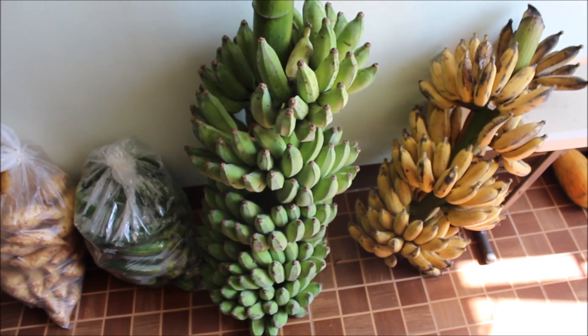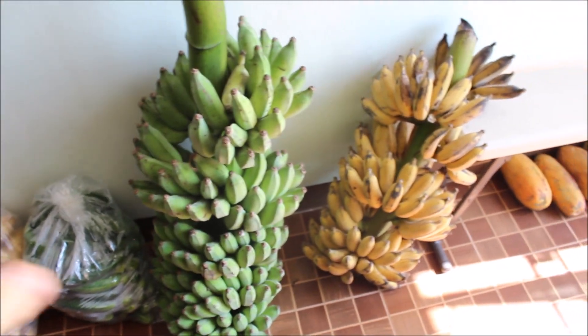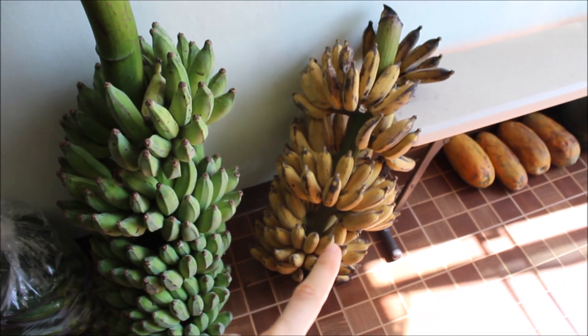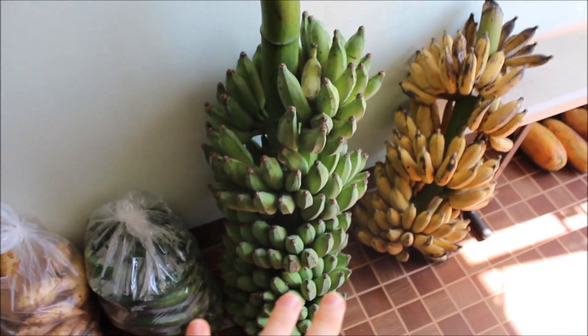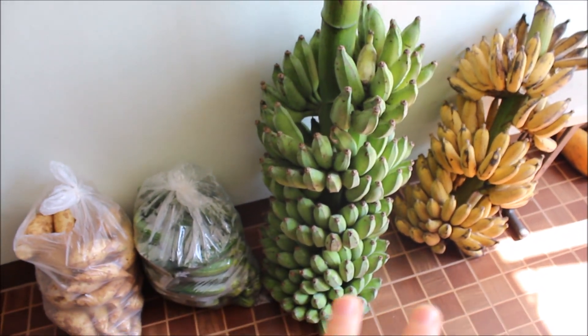This is what we have between us throughout the week. As this one's ripening, we'll be eating and freezing these ones. This is the area that we put the little Thai bananas.